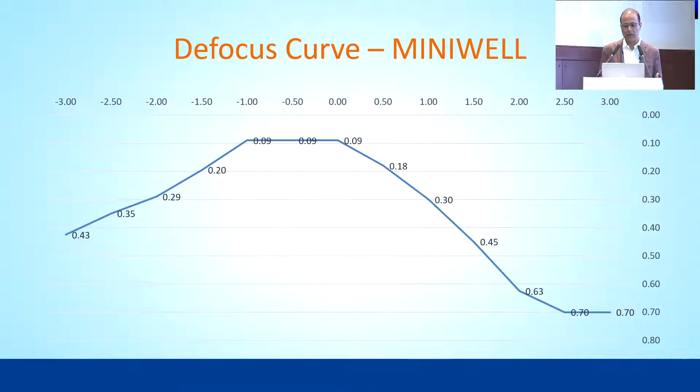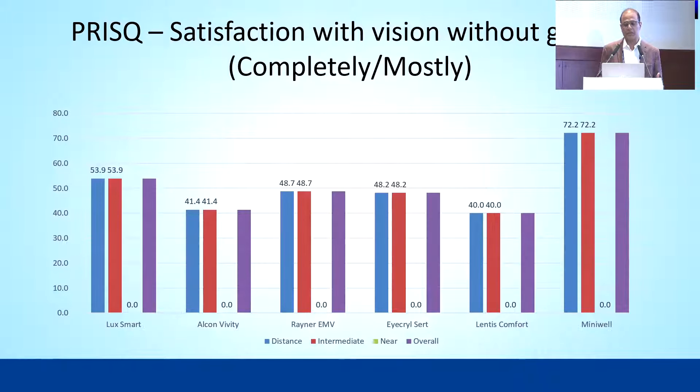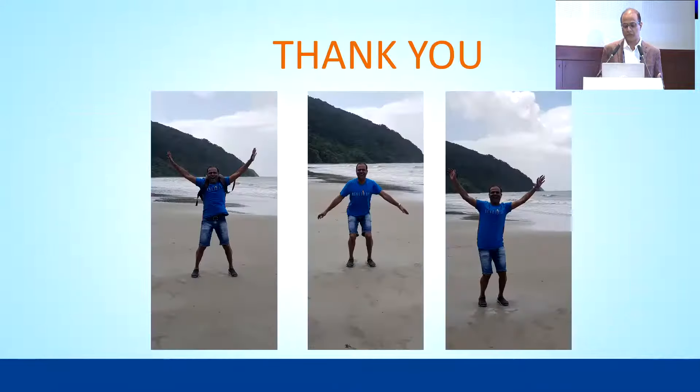This is the Minivel defocus curve. Looking at the patient satisfaction survey, most patients were very happy with all types of lenses. Minivel was exceptionally good in this regard, with most patients being free of near vision glasses.